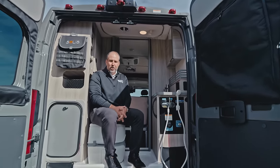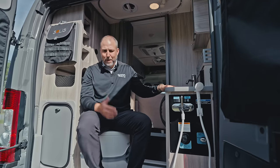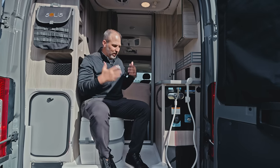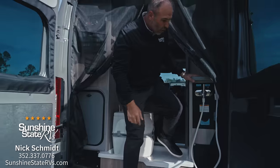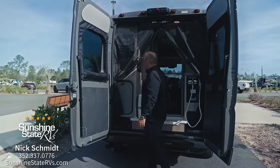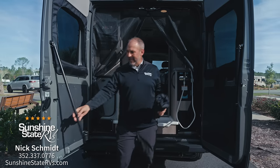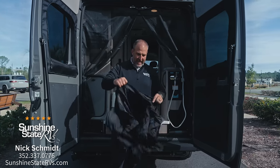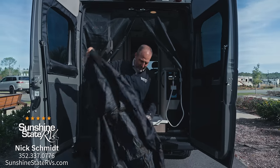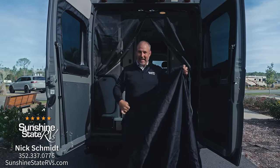Typically in 17-foot RVs you don't have a lot of space, moving room, or options. But this Solus Pocket gives you a ton of options within 17 feet. One unique thing about Winnebago — all the Soluses have this — is when you want more privacy, they give you these poles and this curtain. It's called a rear annex.